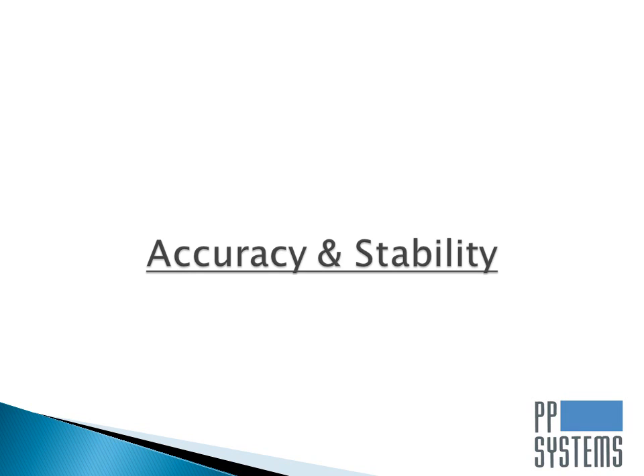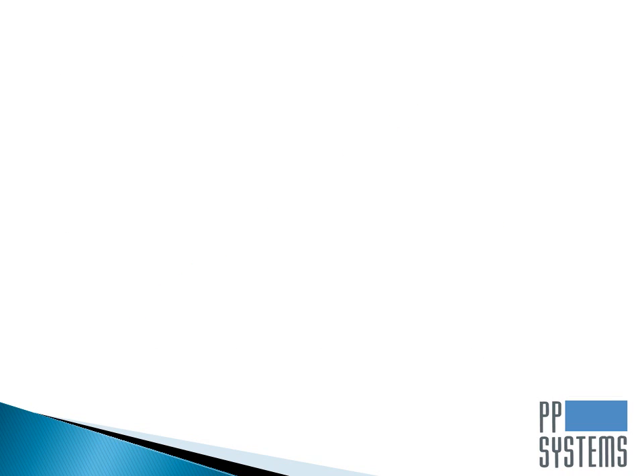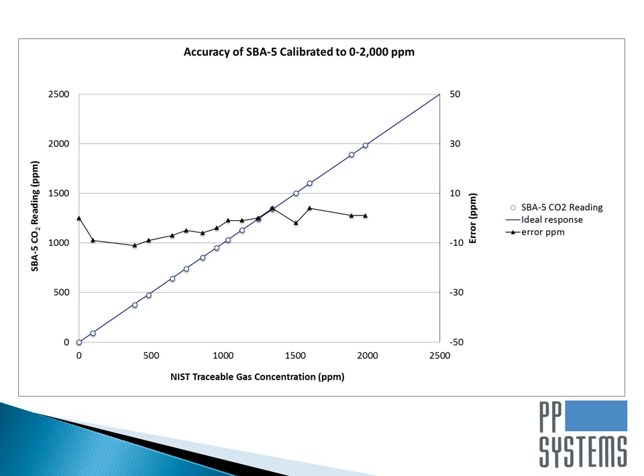PP Systems' reputation for supplying accurate CO2 gas analyzers is unsurpassed. The SBA5 features an accuracy specification of better than 1% of the span concentration, with all readings corrected for both temperature and pressure. As shown in the graph in front of you, every analyzer goes through an extensive factory calibration routine using NIST traceable gases. For example, if an SBA5 is supplied with a calibrated range of 2,000 ppm, it would be accurate to within 20 ppm or better.